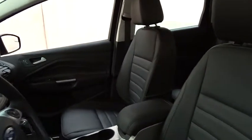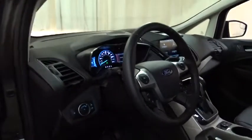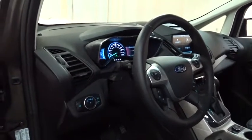This vehicle has less than 8,000 miles. Here are some of this vehicle's great options: traction control, keyless entry, steering wheel audio controls, anti-lock braking system, stability control, leather-wrapped steering wheel, Bluetooth.